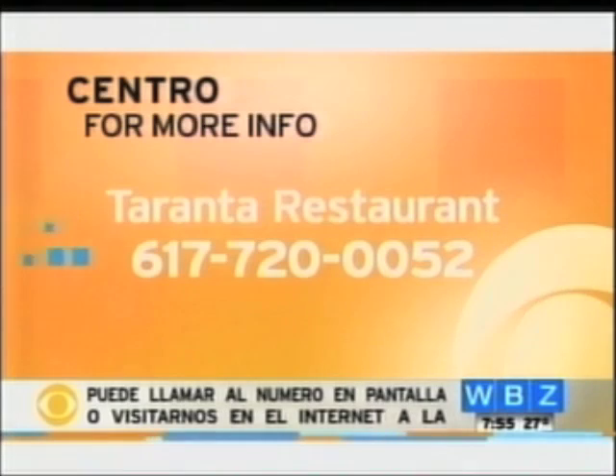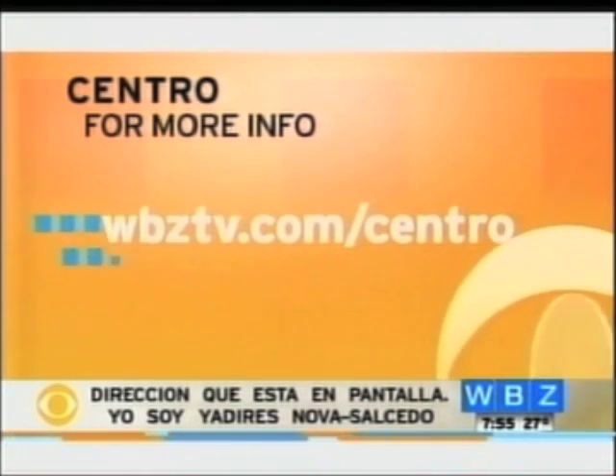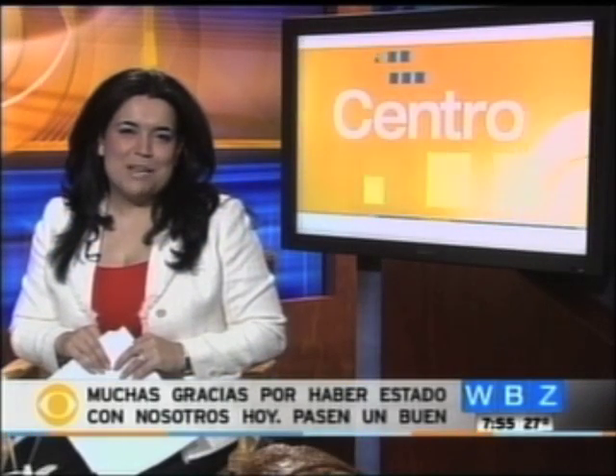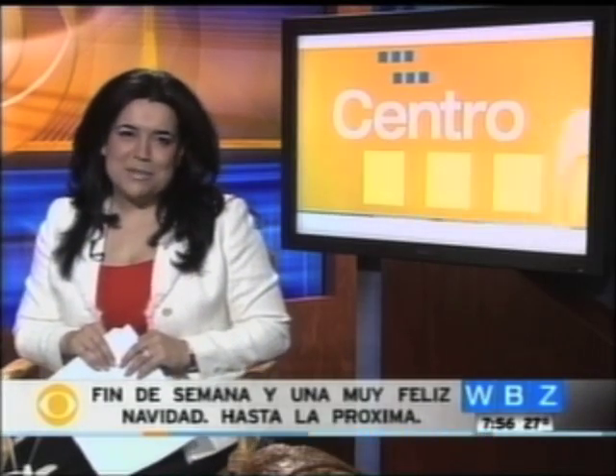Thank you so much for coming by and showing us this great feast. Thank you. Now, for more information on Taranta Restaurant, you can call 617-720-0052, or for a link to their website you can visit us online at wbztv.com/centro. I'm Yadirez Nova Salcedo. Thank you so much for being with us today, everybody. Have a great weekend and a merry, merry Christmas. See you next time.